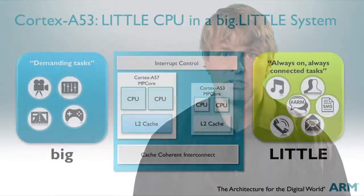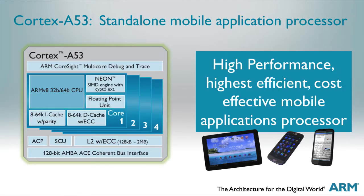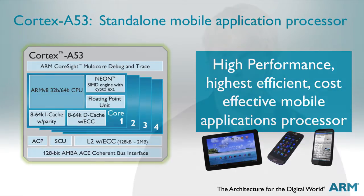The Cortex A53 will bring a new level of performance and power efficiency to high-end smartphones and tablets as a big.LITTLE companion processor to Cortex A57. In addition to its big.LITTLE uses, the Cortex A53 will also enable high performance at ultra-low power and cost points as a standalone mobile application processor.